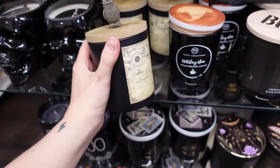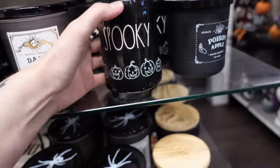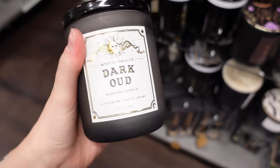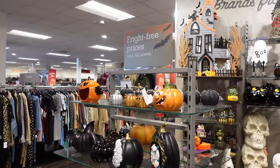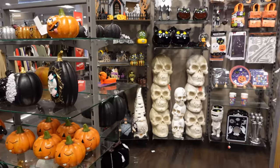I was tempted by that but I didn't really like the scent, but there were just so many and I could have sniffed every candle in store. This one was cute — I liked the gold foiling. I just liked the label design, and then I found an even bigger Halloween section.